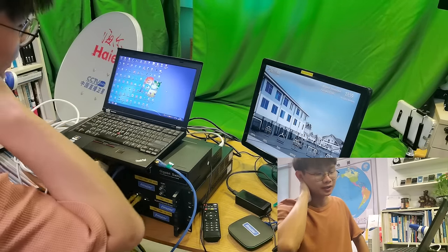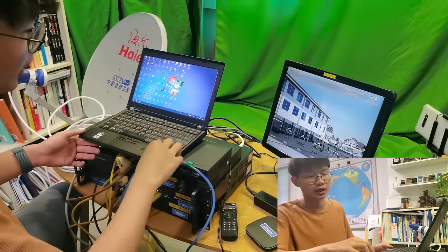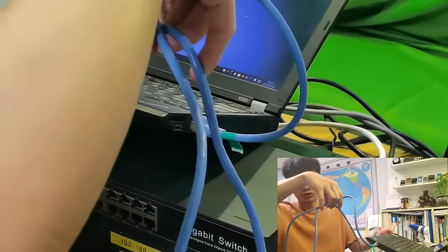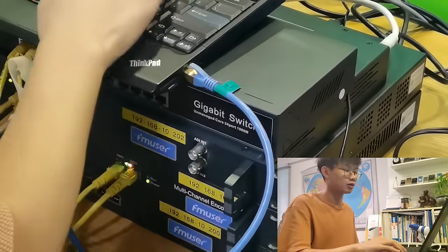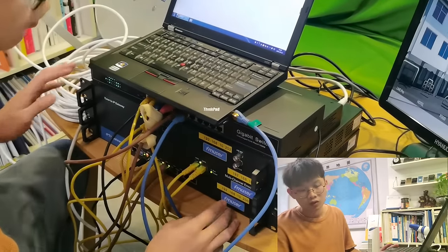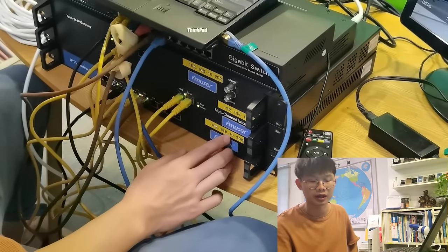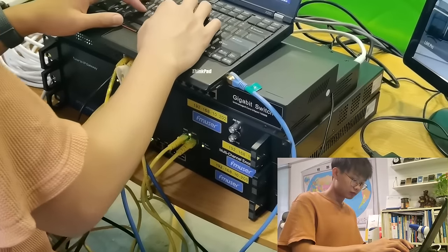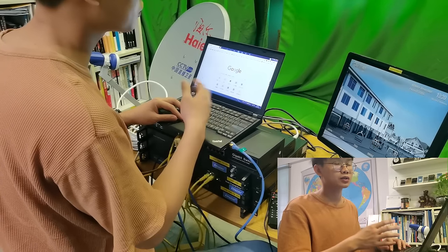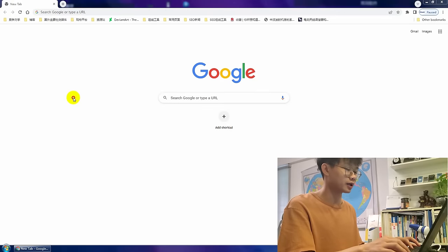Hi guys, this is Jimmy. In the following content, I will show you how to operate the management system of FMuser's hotel IPTV system. First of all, make sure the IPTV system is well connected to the network switch with Ethernet cables, and confirm the IP address before getting started. We will help customers set up the IPTV system in advance. This is the IP address we preset for one of our customers from DRC. The IPTV server has two management systems: one for IPTV programs distribution and another for user content management. I will begin with the IPTV distribution management system.